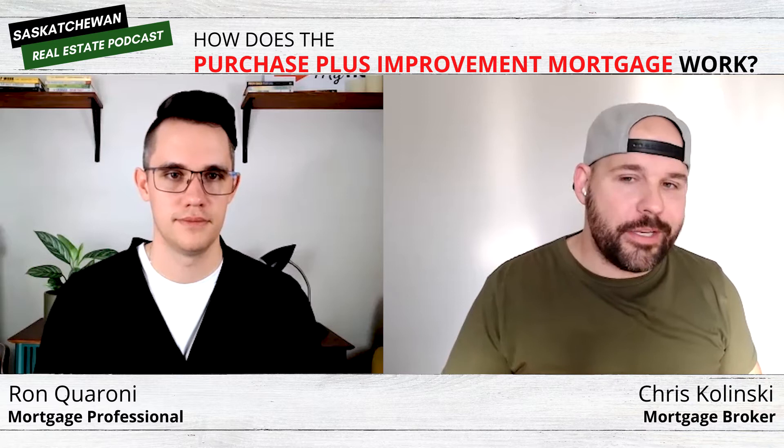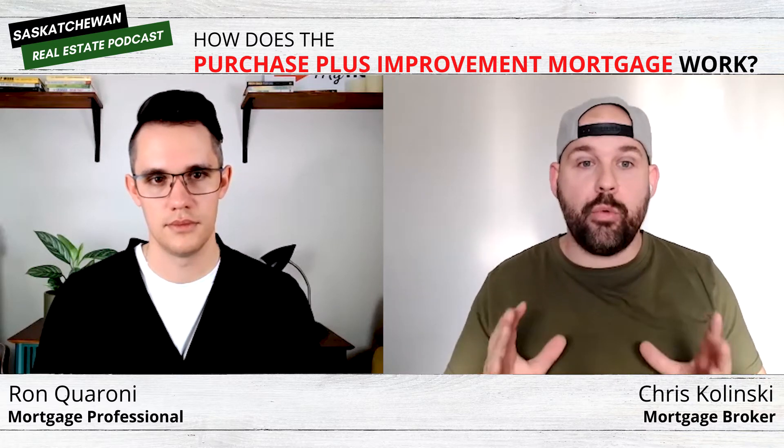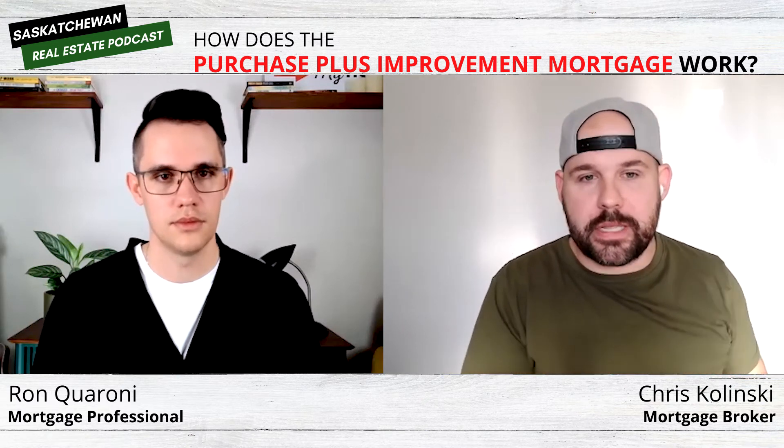Once you have an accepted offer, there's going to be a clause called a condition of financing, which gives you a set number of days to secure mortgage financing. This is the period where you're going to send it in for mortgage approval to the lender. During that process, the lender is also going to want to review the renovations you want to do and determine the value of those renovations.